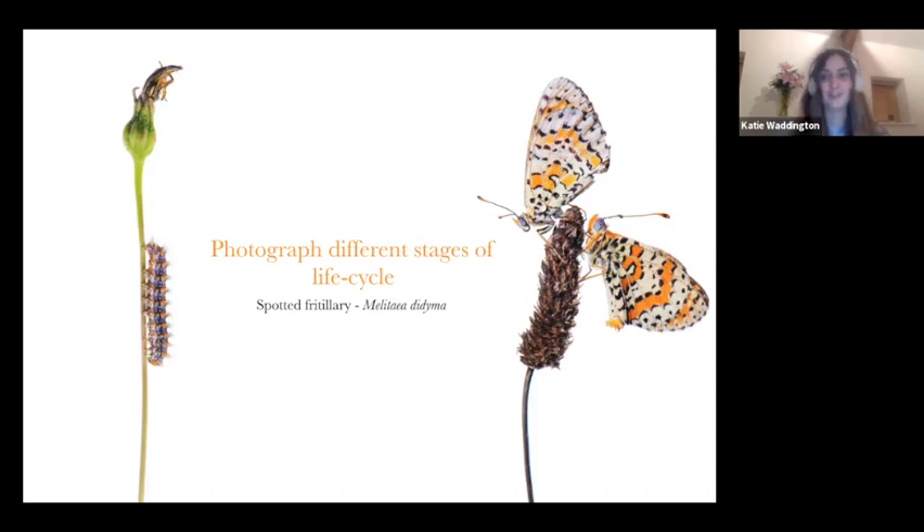If you want to challenge yourself, try photographing different stages of a life cycle. I did this with the spotted fritillary — I photographed the caterpillar and the butterfly. If you want to go one step further, look for the eggs, get the caterpillar, find the pupa, find the butterfly, and then put all that together into one big image — that can be very impactful. And this will get you thinking about the plants more: once you start looking for a certain caterpillar, you'll look up what it feeds on, and you'll just get to know your local wildlife a lot more.